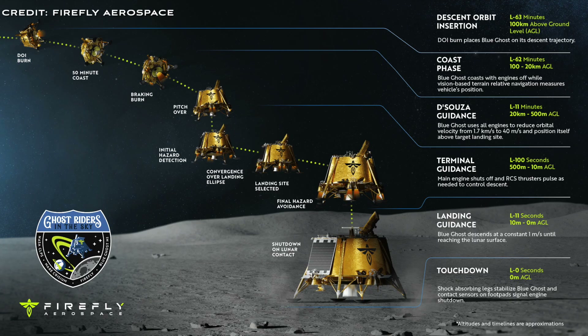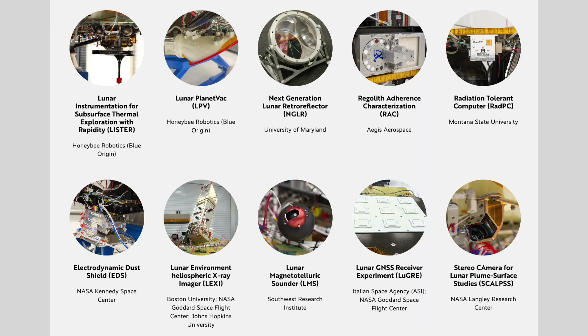Following payload operations, Blue Ghost will capture imagery of the lunar sunset and provide critical data on how lunar regolith reacts to solar influences during lunar dusk conditions. The lander will then operate for several hours until the lunar night. Payloads have been delivered and fit checked.